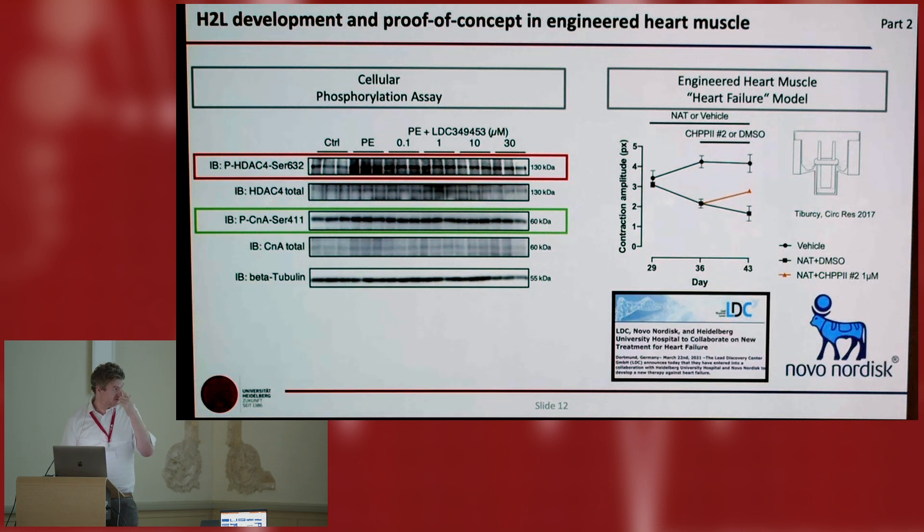This is now partnered with Novo Nordisk, and they will take over all steps towards clinical application — to develop a compound that is really specific and doesn't show toxicity. That remains to be shown.